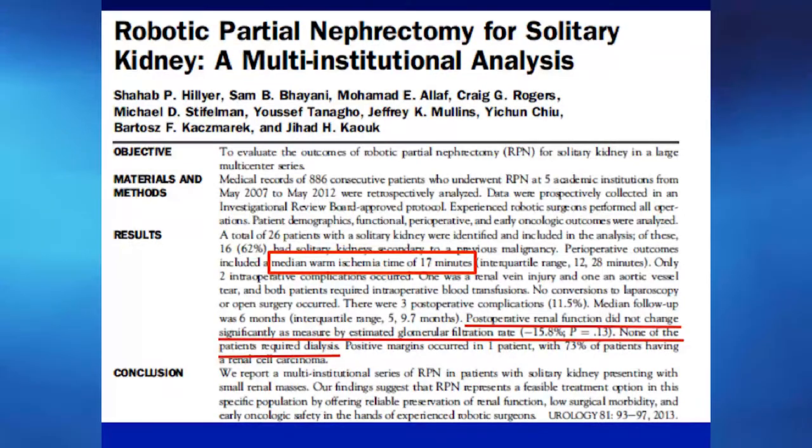We've also published on partial nephrectomy for solitary kidneys, where the stakes are very high — there's no room for error, as these patients would otherwise end up on dialysis. Traditionally these were done through an open approach with the kidney cooled in ice. But we've shown the feasibility of using the robotic approach even in the most complex of these cases.